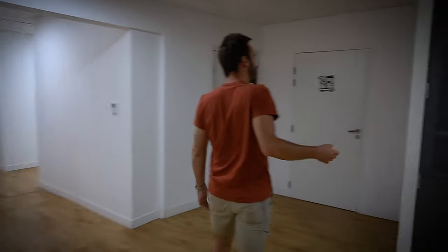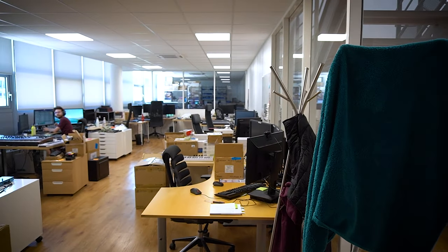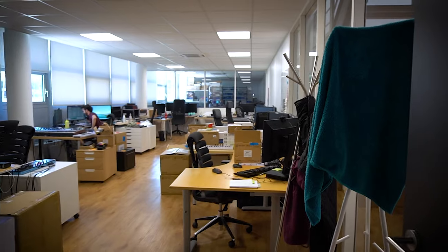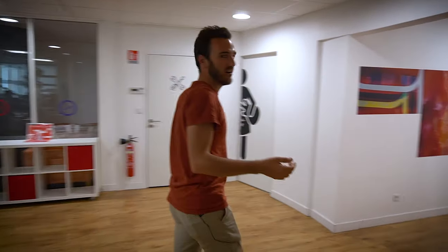Some empty offices for the moment. A ton of mess because we just came back from our seminar. This is our QA technicians — they are making sure that everything on our products is working properly, and testing the plugins and the hardware. That's amazing.